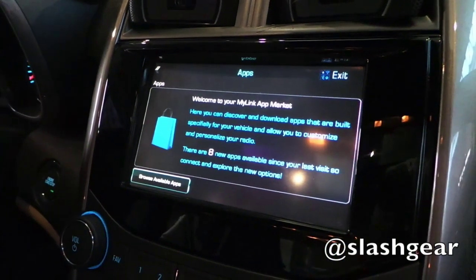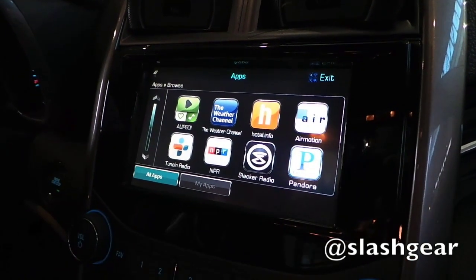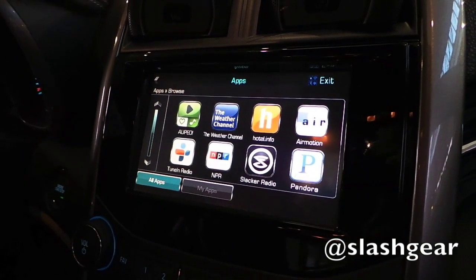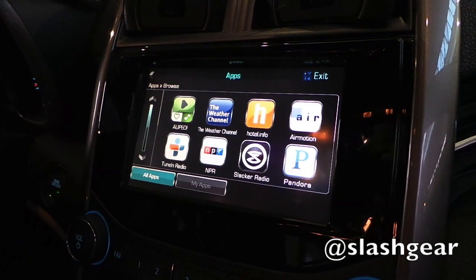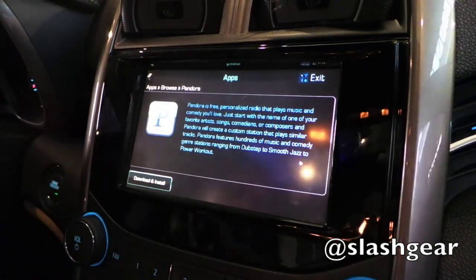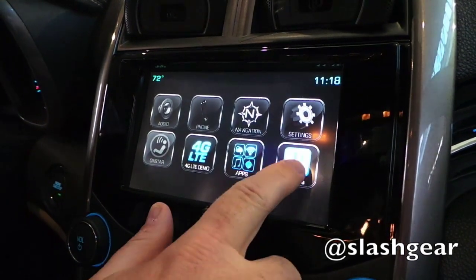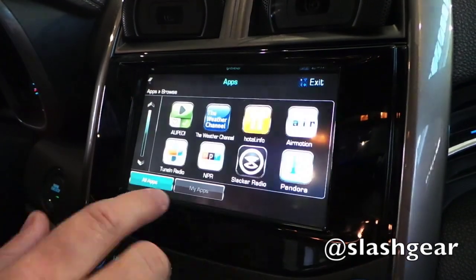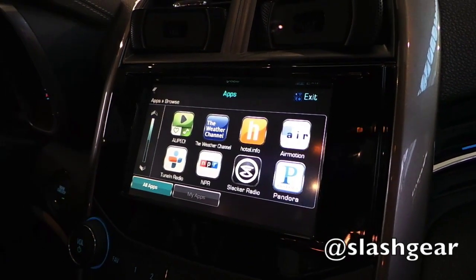We announced the MyLink app market at the 2013 CES. This is basically an SDK that allows third-party developers to develop apps for the car. Here we have an example of some of the apps that may or may not come out. The customer selects one, basically downloads and installs it, and then it shows up on the screen. Now that third-party developers can access the APIs, we're hoping they can think of some even more interesting applications.